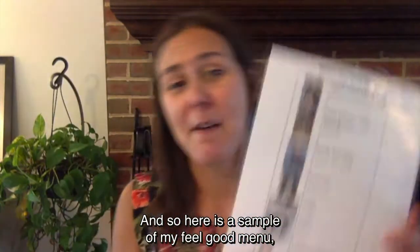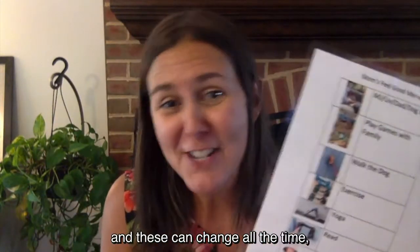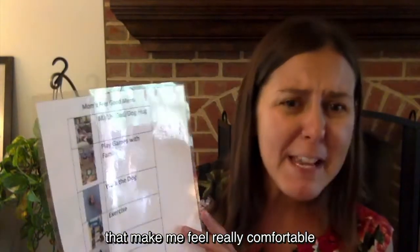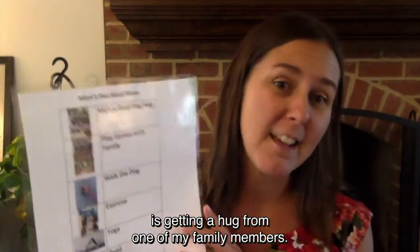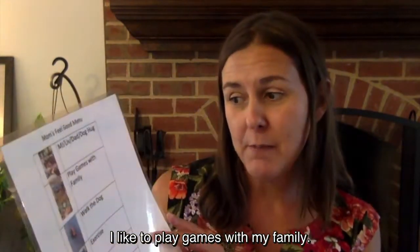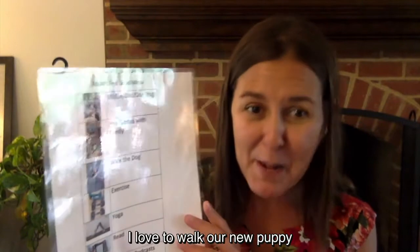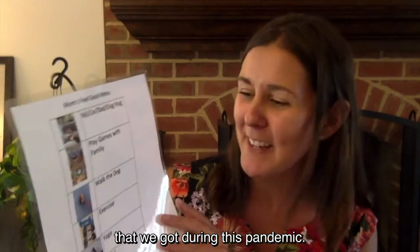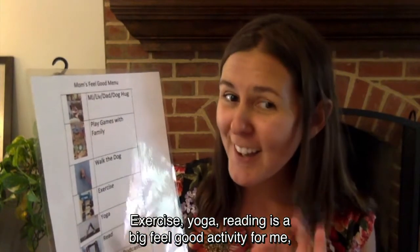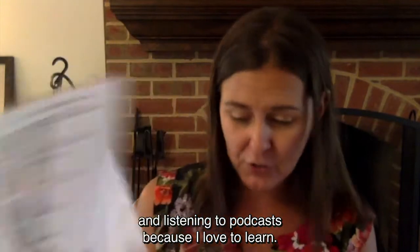Here is a sample of my feel-good menu, and these can change all the time. Some of the things on my feel-good menu that make me feel really comfortable: getting a hug from one of my family members, playing games with my family, walking our new puppy that we got during this pandemic, exercise, yoga, reading — which is a big feel-good activity for me — and listening to podcasts, because I love to learn.